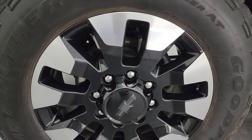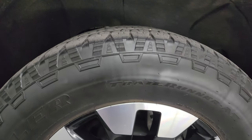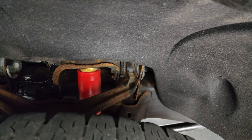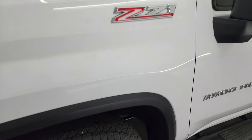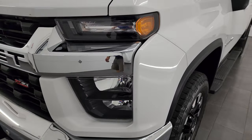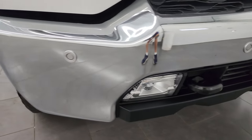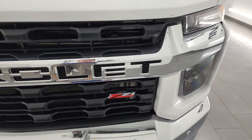This one comes with 20-inch painted and polished aluminum wheels and Goodyear Wrangler Trail Runner AT tires — LT 275/65 R20s. They have just about half the tread left on them. The frame and underbody is in pretty nice shape. It does have the Rancho shocks, which is part of the Z71 off-road suspension package. This is a one-owner, clean title history, clean Carfax out of Wisconsin. The front bumper is in really nice condition — no major dents or dings. It does have LED fog lamps, front bumper parking sensors, and the grille is in really nice condition as well.